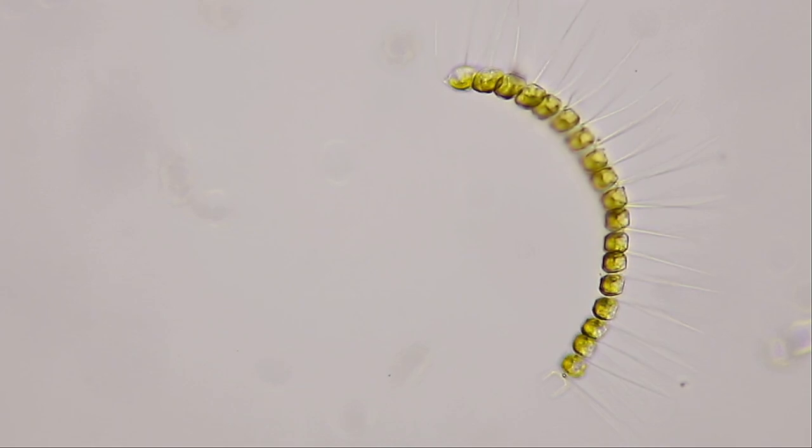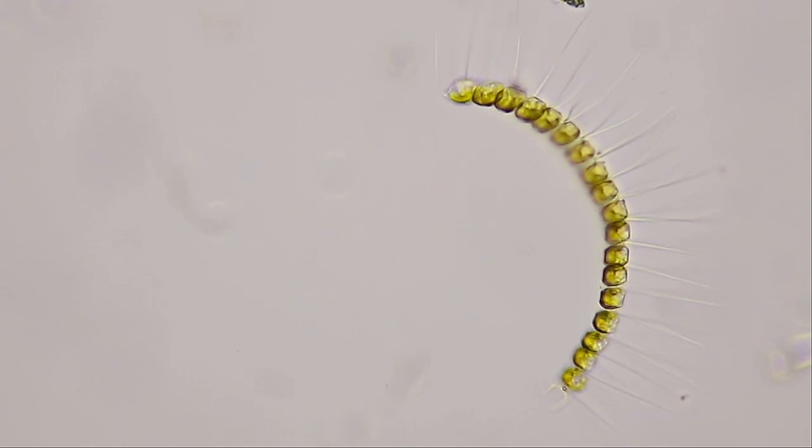And then, of course, Chaetoceros, with its long, lovely spines.